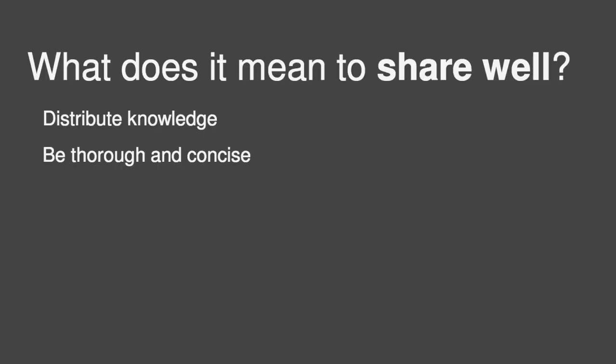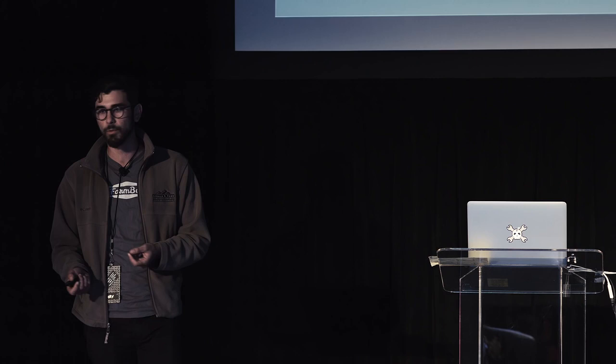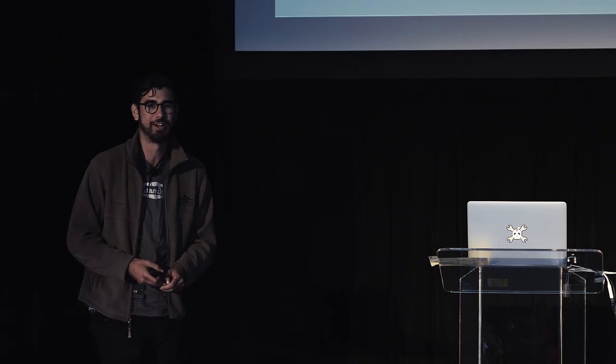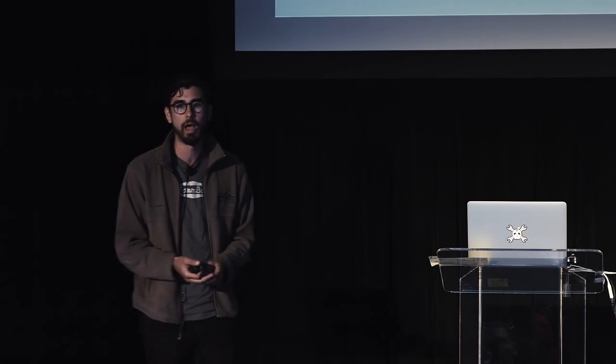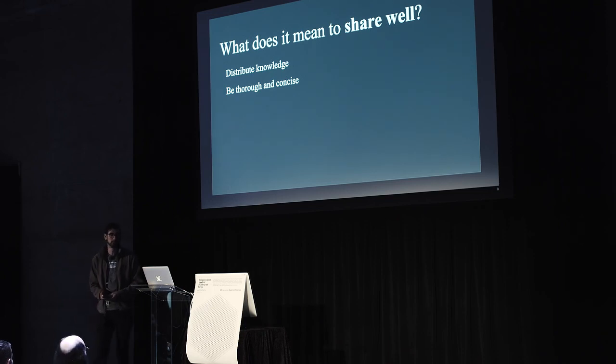The first thing is you need to be very thorough and concise in the way that you're sharing. I'm sure we've all looked up documentation before that was kind of half-assed — you were missing pieces of information, diagrams weren't complete, and you're scratching your head. It's almost like you wish there wasn't any documentation at all; it would have been better to just figure it out yourself from the get-go. Being thorough is really important for sharing well, and on top of that, being concise — nobody likes reading through very dry, lengthy documentation. So you want to be thorough and concise.